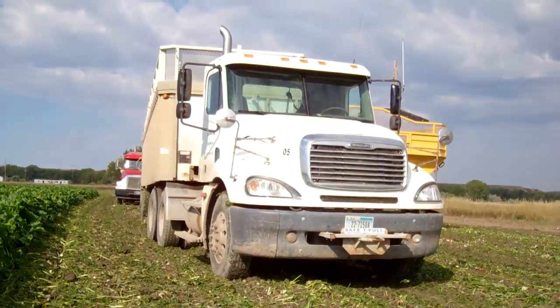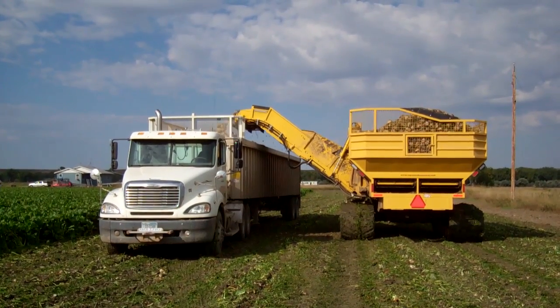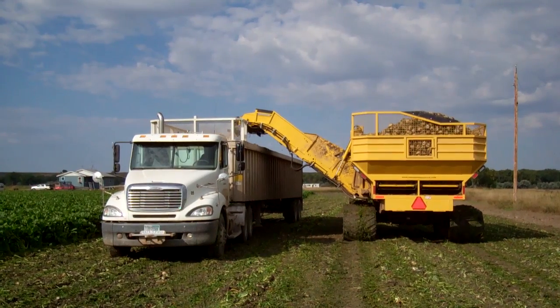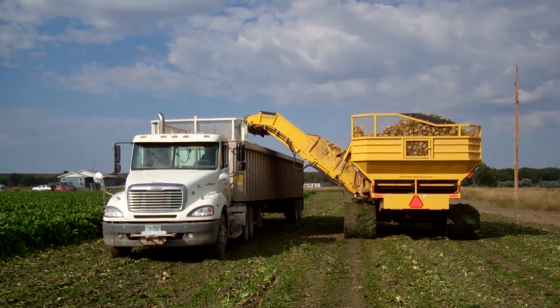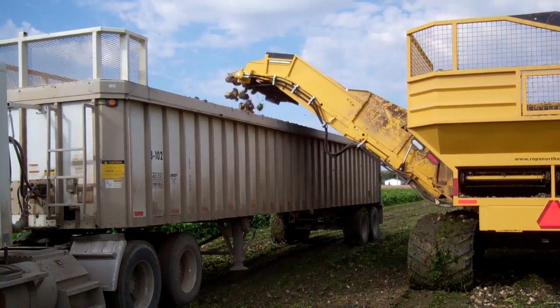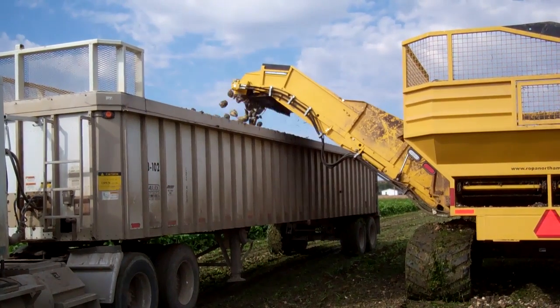Behind them we have our shoes which are shaking and lifting the beets out. From there they're going on to the grab rolls and then they start the cleaning process through the machine, and they're elevated up in the back to fill the bunker which holds approximately 28 to 30 ton.